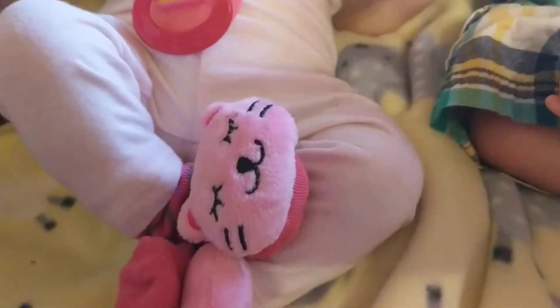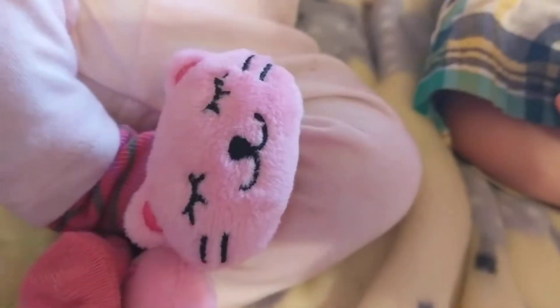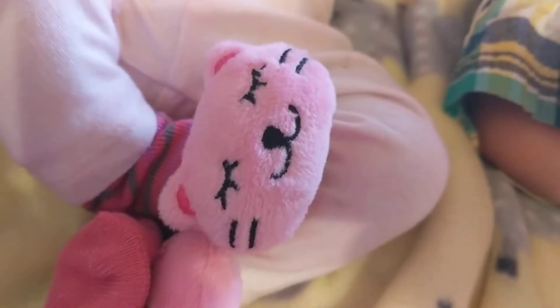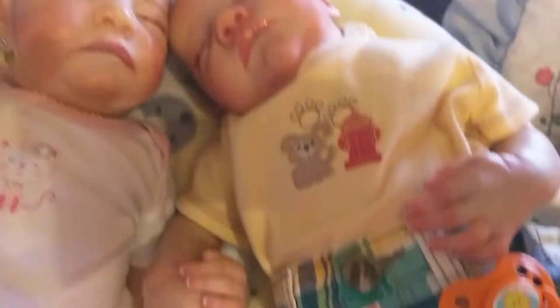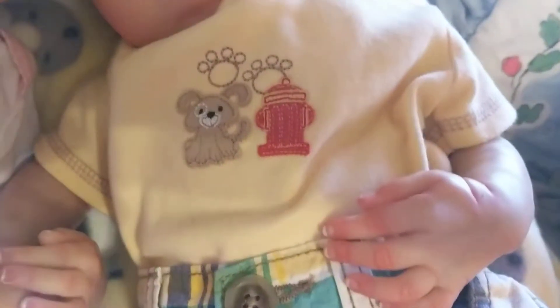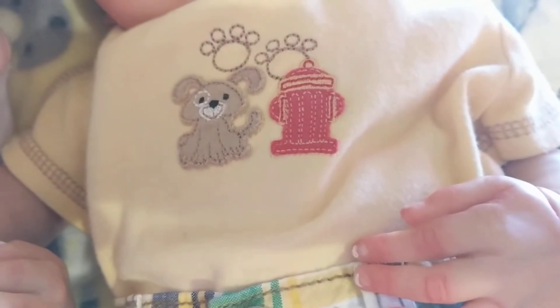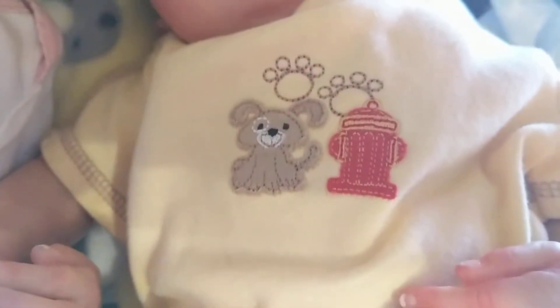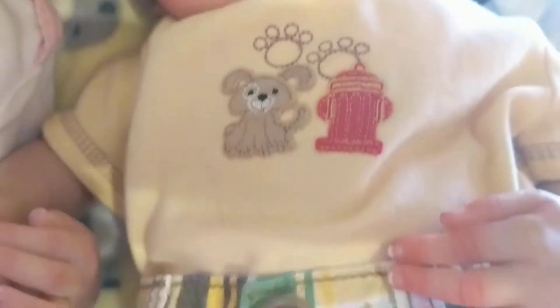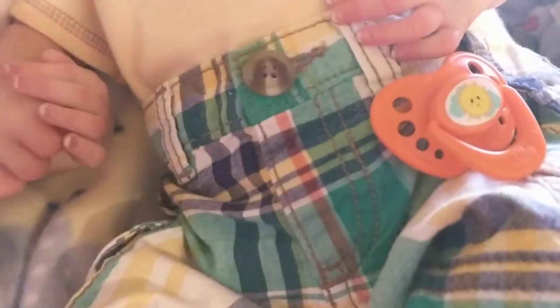On her little feet, Evie is sporting some little kitten socks that are pink and gray striped, and the head of the kitten is pink. Then we've got puppy dogs on Levi — he has a little brown puppy standing beside a red fire hydrant, and two puppy paws as embroidery on the top above them. The background of the shirt is yellow, and he's got a little pair of plaid green and red shorts with white on the bottom of the shirt.